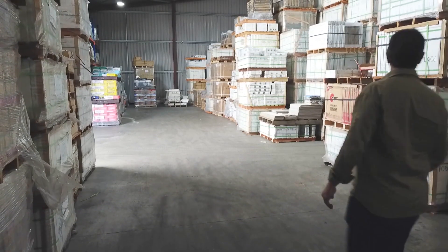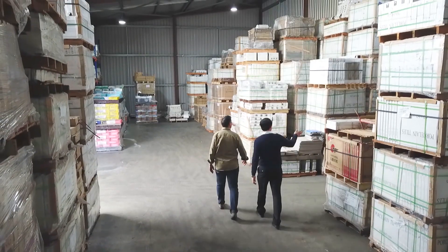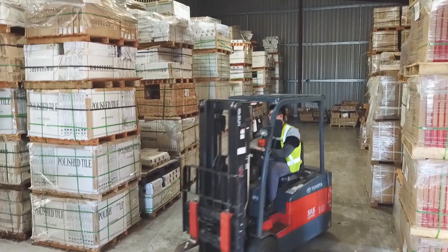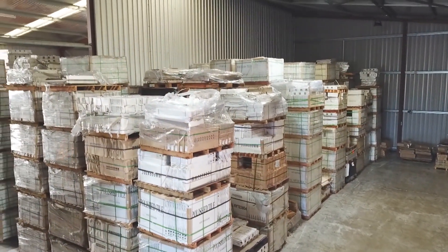We have mountains of tiles — mountains and mountains of tiles. How many tiles do you have here? 150,000 square meters of tiles that we stock here. This is the central place for the distribution. We do packing, storage and dispatch as well.